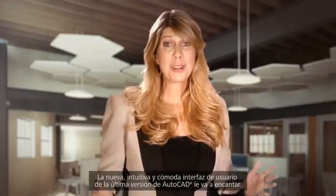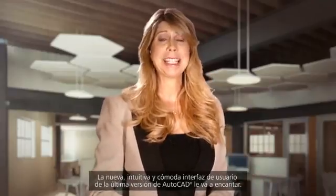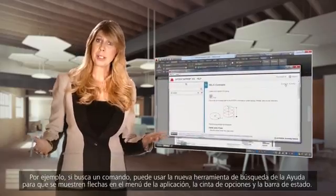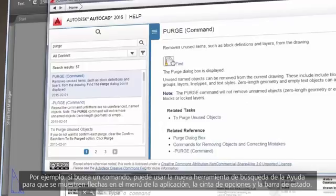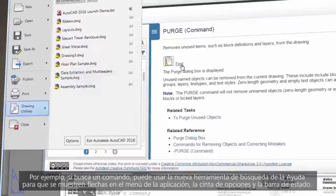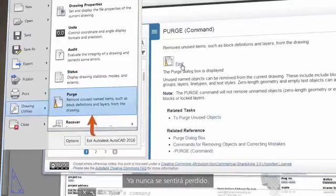You are going to love the friendly and intuitive user interface in the latest version of AutoCAD. For example, if you're searching for a command, use the new Find tool in Help to instantly display arrows in the application menu, the ribbon, or status bar, and you will never get lost again.